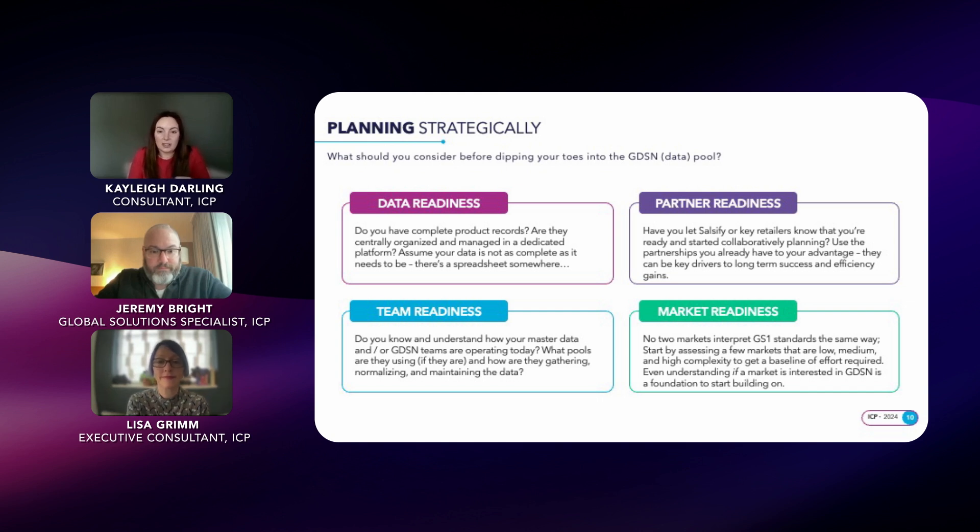Do you have any markets where you're already using a GDSM provider? If not, begin by assessing a few markets that are low, medium, and high complexity, just to get a baseline of the required effort for implementation.